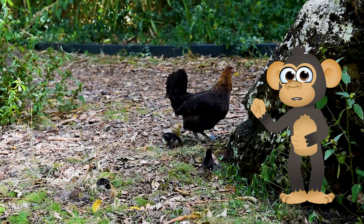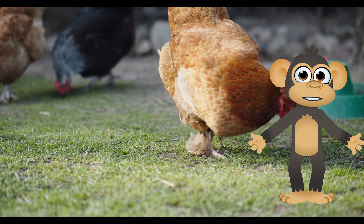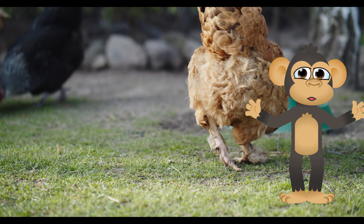Don't forget to subscribe to our channel for more exciting animal adventures. We'll be exploring all sorts of creatures, from furry friends to feathery fliers. See you next time — Beko out!